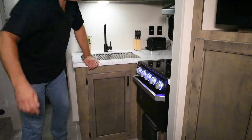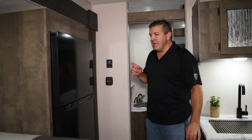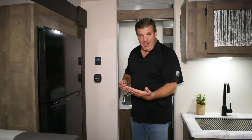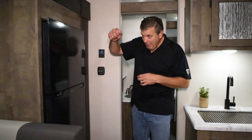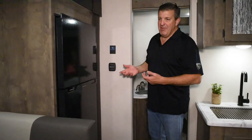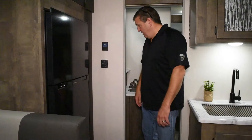On the bath wall there's a panel with the Venture badge — this is the Level Mate Pro, a leveling assistant. It's essentially an electronic bubble level that communicates with an app on your phone. When you back the camper in, it tells you which side needs to go up and by how much. You build your blocks accordingly, back up, and you're level — no guessing. It comes equipped on every Sonic we build, and it doesn't cost any extra.